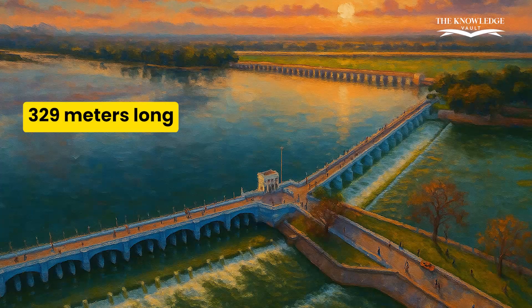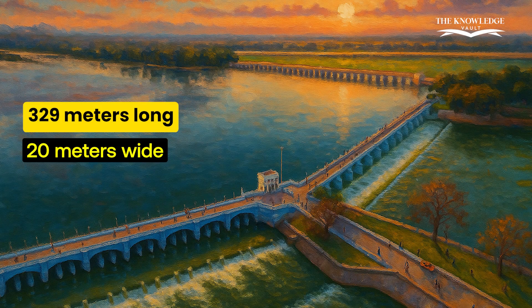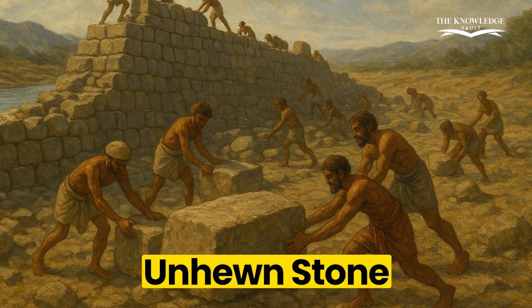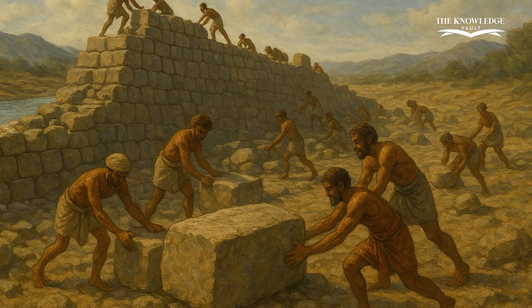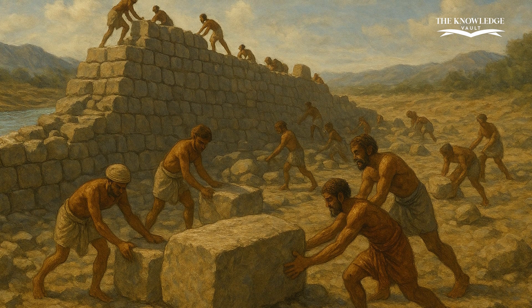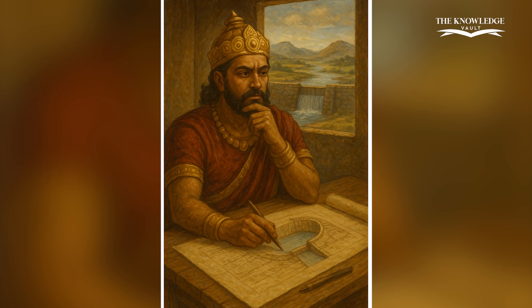Kalanai is about 329 metres long, 20 metres wide, and stands at a height of 5.4 metres. The construction used only unhewn stone boulders, carefully placed without mortar. Even after centuries of floods and natural wear, the structure remains intact — a testimony to the Chola mastery in civil engineering.